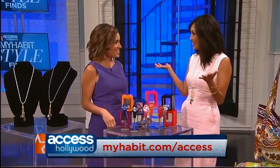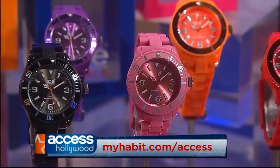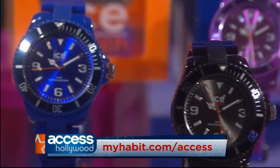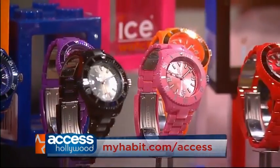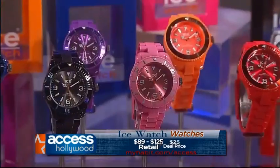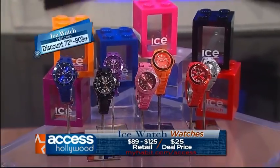Memorial Day is the time where you bust out all your white outfits finally, and that's totally a trend right now. These watches are going to go perfect with white because they're just a great pop of color as an accessory. They're water resistant, so if you're hitting the beach or the pool, you don't have to worry about that. These retail for $89 to $125. The My Habit price is just $25 and that's a 72% to 80% savings.